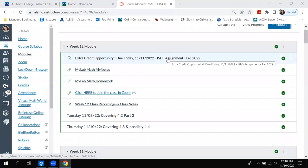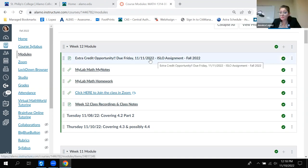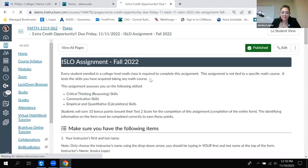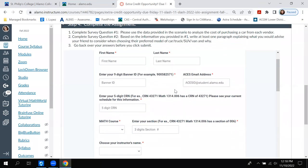A student mentions they'll do it today but their computer broke - the hard drive's ribbon cable completely folded on itself. The instructor explains you can do it on your phone using the Canvas app or Canvas in the browser. When you click on the assignment inside Canvas and go to step four, you just type everything in there. It'll be tinier, but you can do it on the phone.